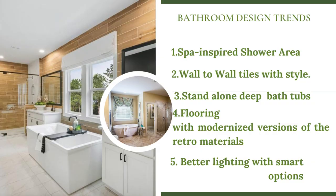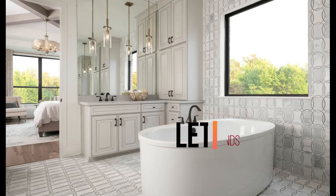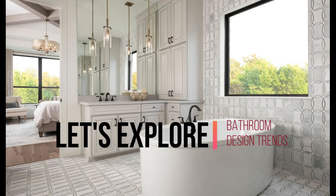Spa-inspired shower trends, stand-alone bath tubs, wall-to-wall tiles with style, flooring with modernized versions of retro materials, and better lighting with smart options. Let's explore some inspiring ideas for each design.